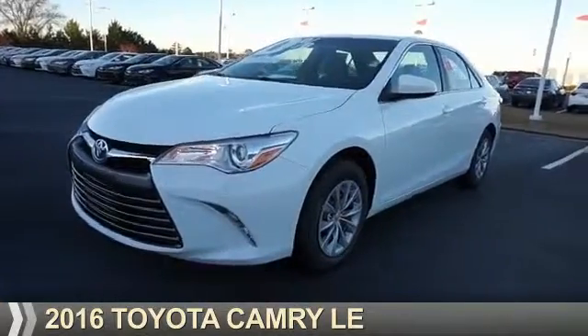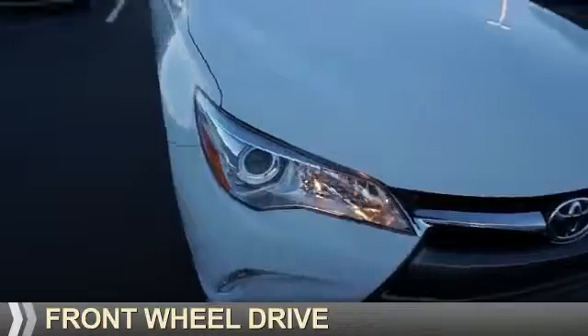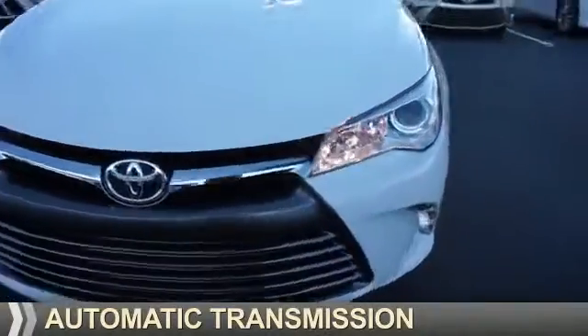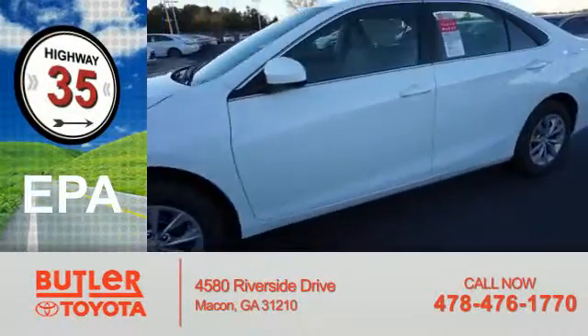Presenting the 2016 Toyota Camry. It's powered by front-wheel drive, a 2.5-liter four-cylinder engine, and an automatic transmission. Great fuel efficiency — saves you money by requiring fewer trips to the gas station.